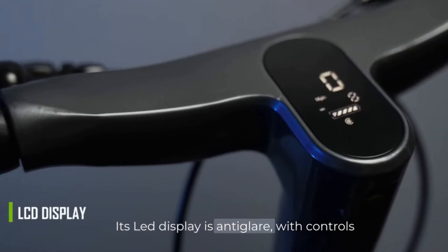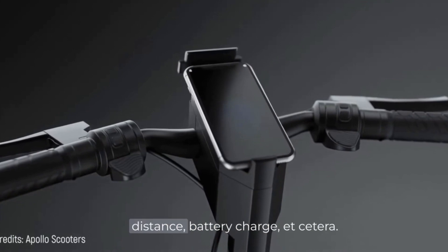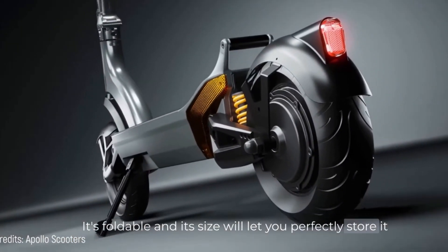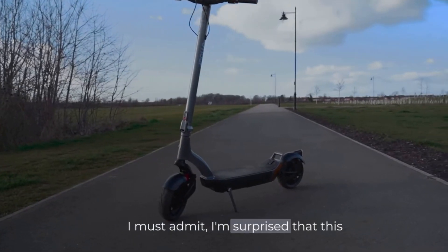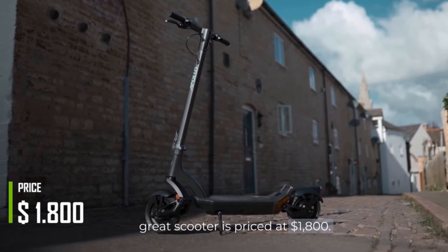Its LED display is anti-glare, with controls for driving modes and statistics on speed, distance, battery charge, and more. It's foldable, and its size lets you perfectly store it under your desk or in the trunk of your car. I must admit, I'm surprised that this great scooter is priced at $1,800. I'll take one.